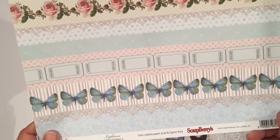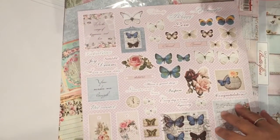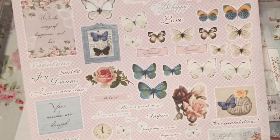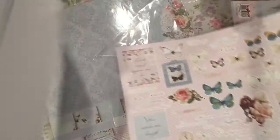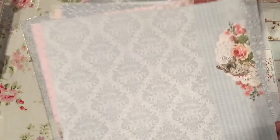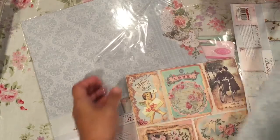This is more of like a border page, but the borders are so pretty. And then this is a cut-apart sheet. So they do include pieces that you can cut apart and use on your projects. So that is the Scrapberries — the collection is called Butterflies, actually. And as I said, you get 13 sheets in the collection and they're single-sided. And I actually ordered two.